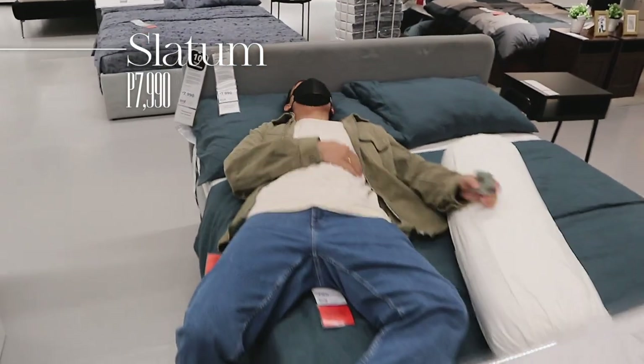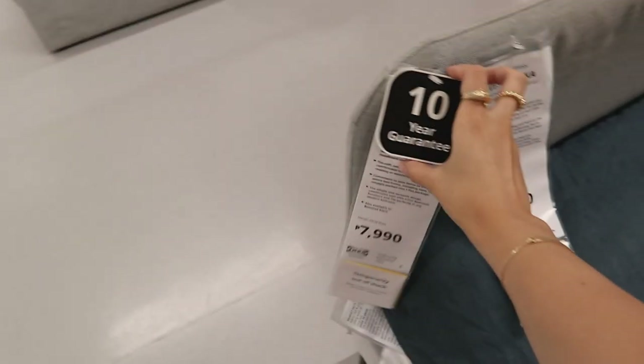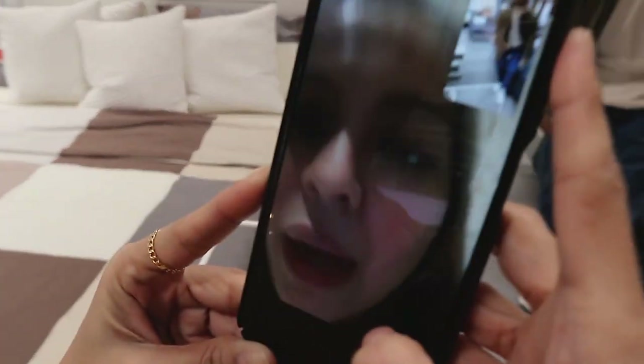Another classy but affordable find is this gray bed frame — it's called the Slattum and it's 7,990 pesos for a queen size. It's really, really nice. And here you have my sister — she used to be Filipino but now she's Australian!